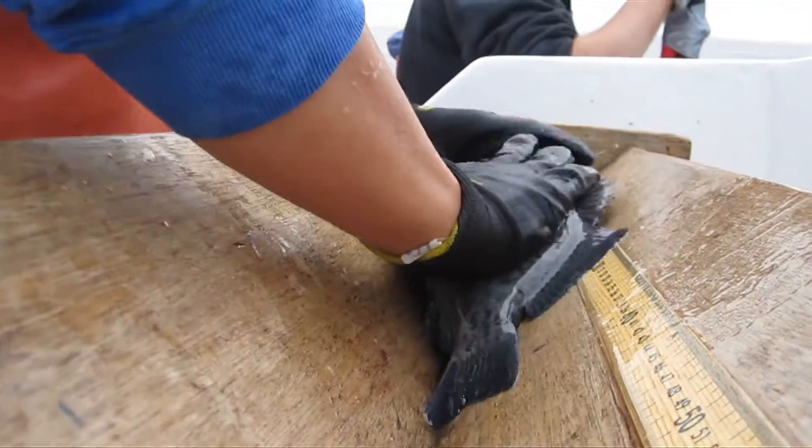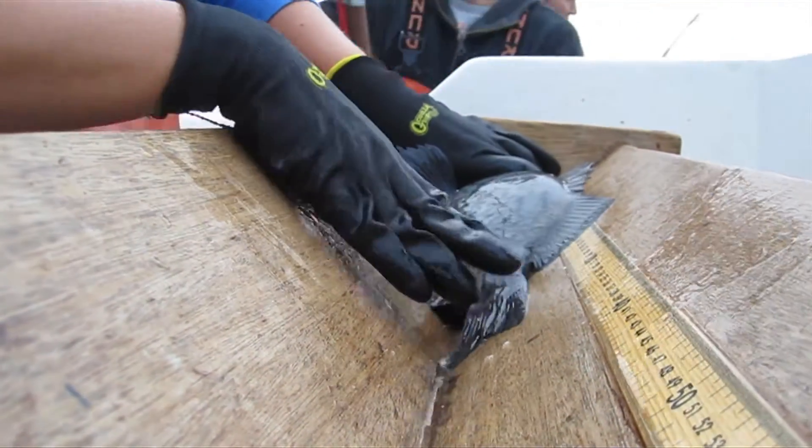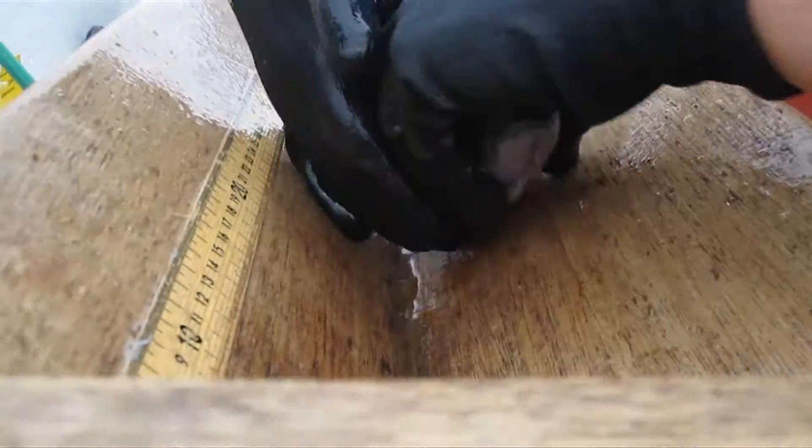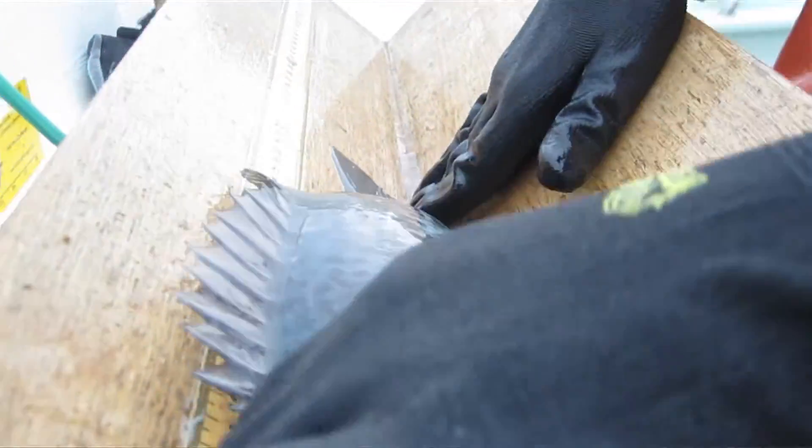Every fish that we catch, we identify the species, we measure the total length — that's the tip of the snout to the end of the tail — and then we use timed fishing to calculate catch rates. These are the sorts of things we're looking for: potential differences inside and outside marine protected areas, and then changes over time.